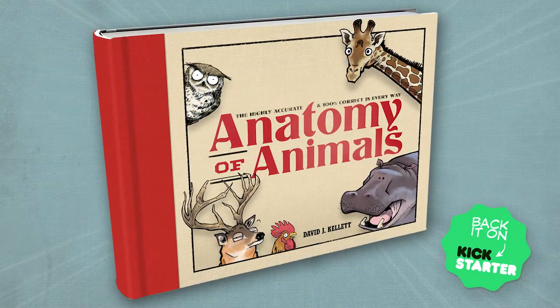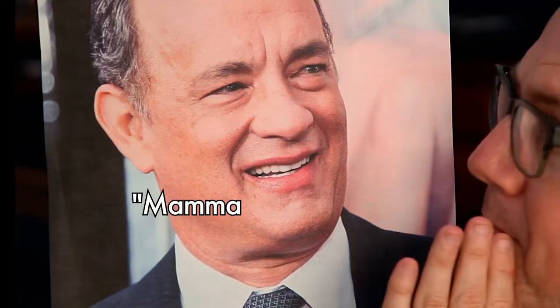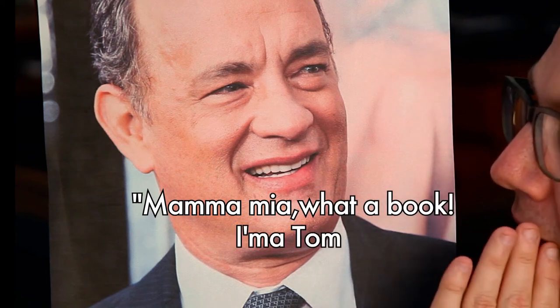These animal comics are everything I love about cartooning, and your reaction to them has been awesome. So I really think this is going to be an amazing book, and I thank you for watching and I thank you for the support — let's go make a great book. Mamma Mia, what a book! I'm a Tom Hanks!